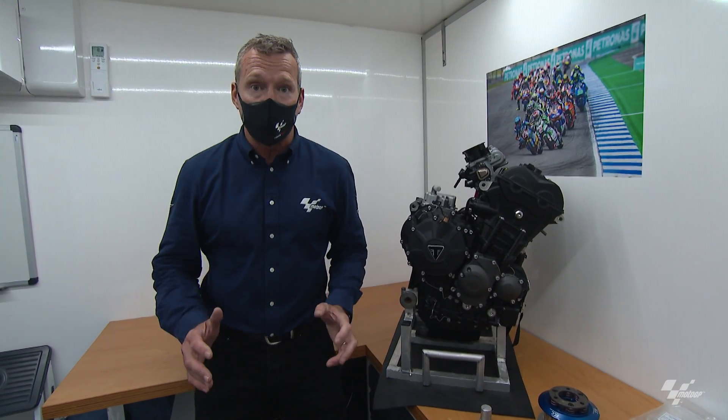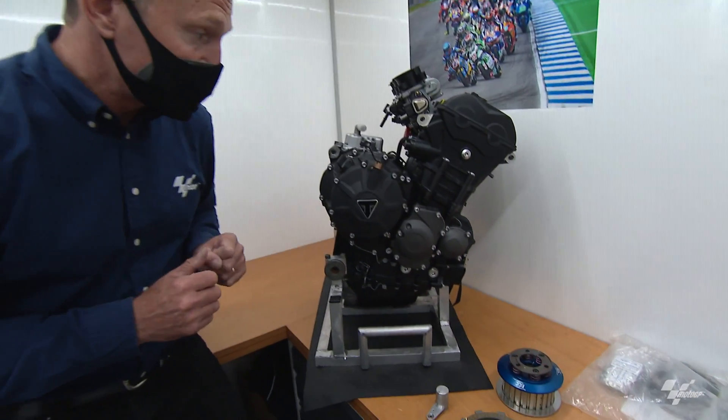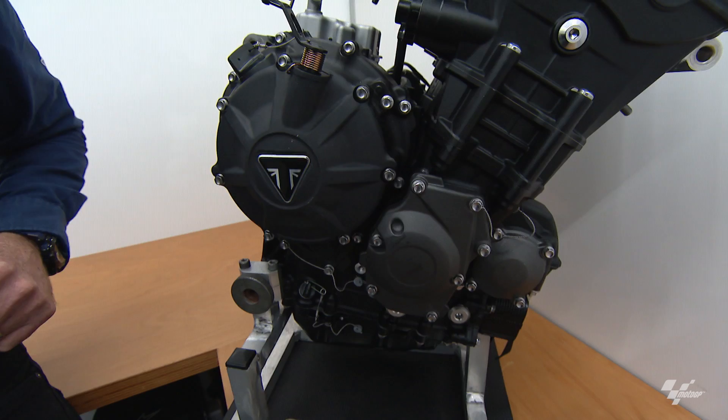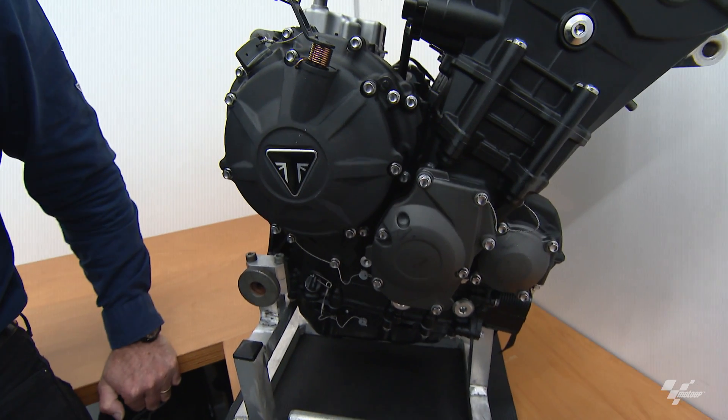Hello, my name is Simon Crafer. We're in Misano in the paddock in the X-Turn Pro truck because they are the builders and suppliers of the Moto2 engines, and that's what this week's Tech Talk is about: the Triumph 765 Moto2 engine.